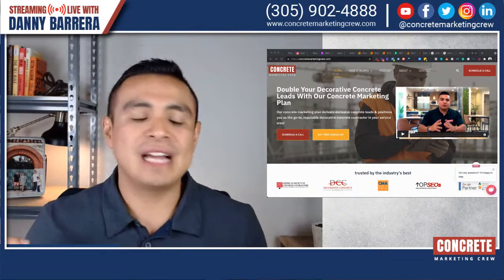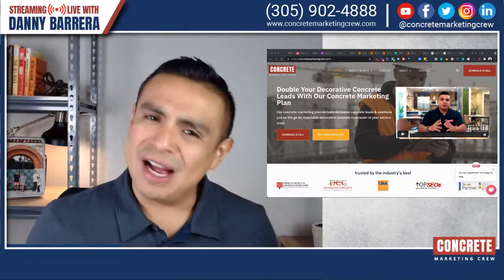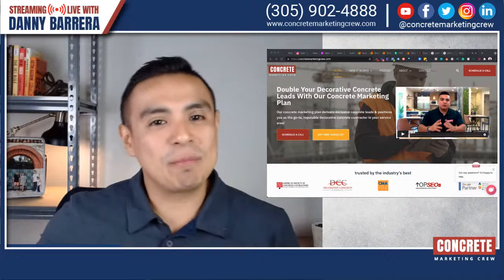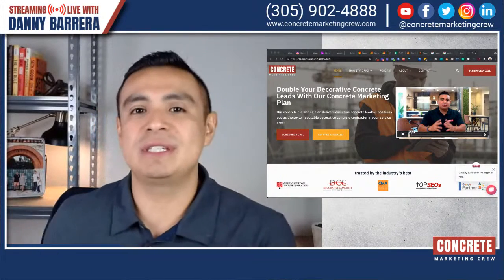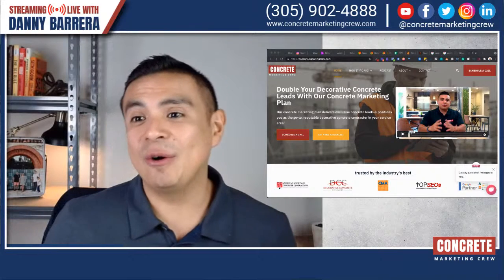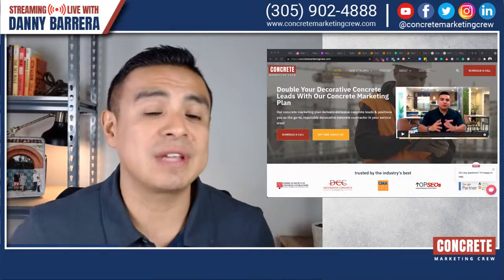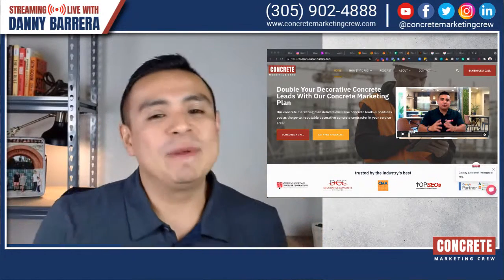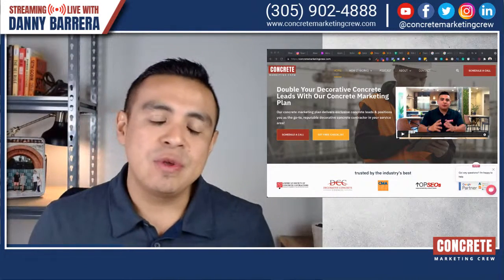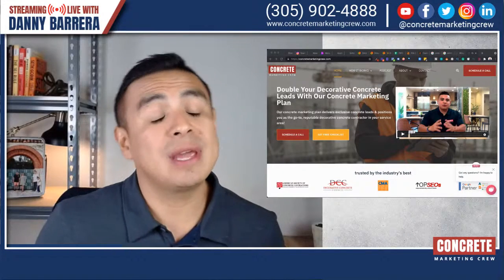Blogging is a topic that there are a lot of misconceptions about — how to blog for your concrete company, how to blog for your decorative concrete company, how to blog for your concrete coatings company, how to blog for your epoxy flooring services. Blogging sounds like a cool idea until you actually get to it and then you realize you're not actually getting any results. So in today's episode, I'm going to be sharing really cool strategies on how you can start building a blog for your business and how you can approach it to get results.